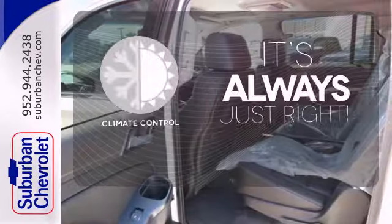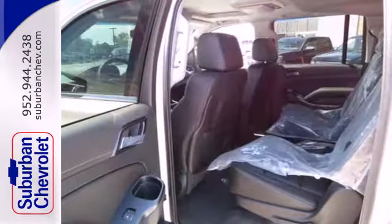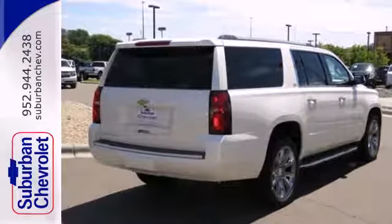Set it and forget it with the climate control. This Suburban is a ride you and your family will wholeheartedly agree upon.